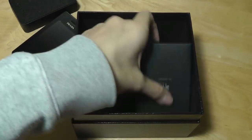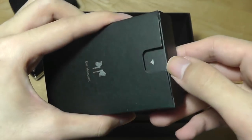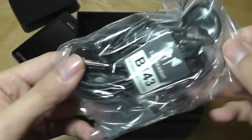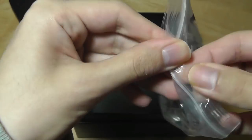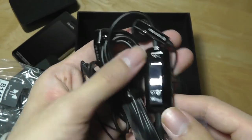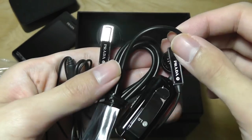Down below we also have earbuds, which is something we don't see bundled with many phones these days. Back then you had to use an adapter just to plug these in because there was no standard headphone port — so just like on many modern phones, we lost that port once again.